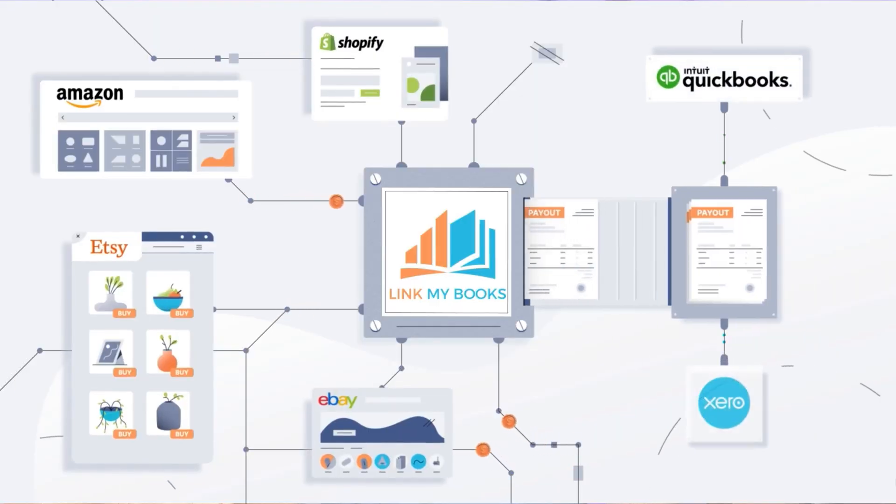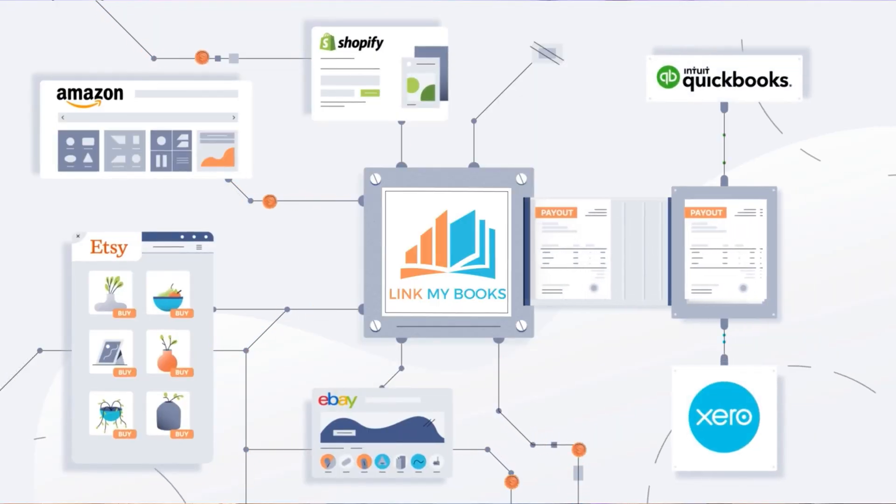In conclusion, Etsy entrepreneurs, the financial intricacies of your Etsy empire don't have to be a daunting task. With the right accounting software, you can navigate the Etsy cosmos with confidence and clarity. Take the leap, transform your Etsy accounting experience with Link My Books, and let the financial magic begin.